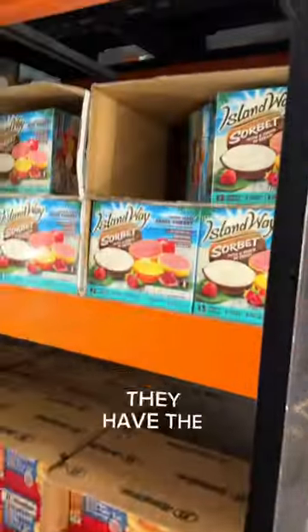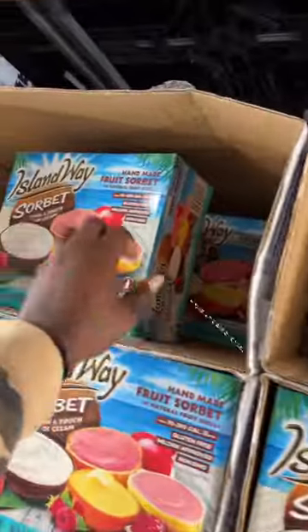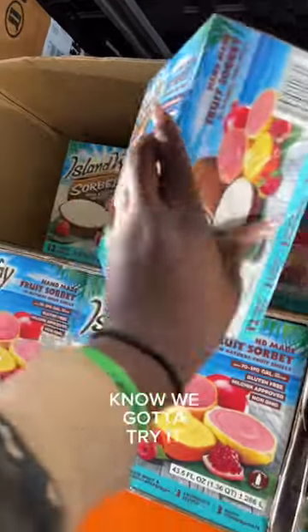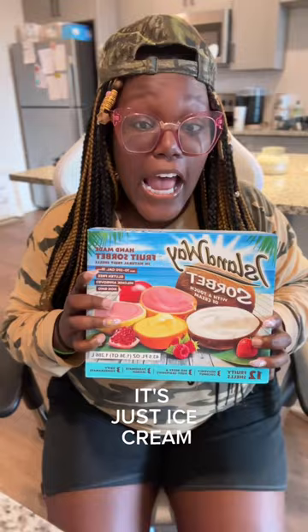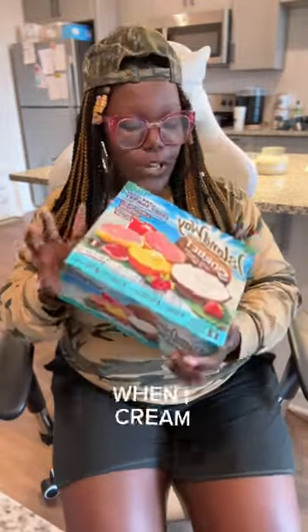I'm in Costco and I see that they have the Island Way sherbet in fruit shells, and y'all know we gotta try it. Honestly I feel like we could make this video simple and to the point. It's just ice cream and I don't take long with ice cream.